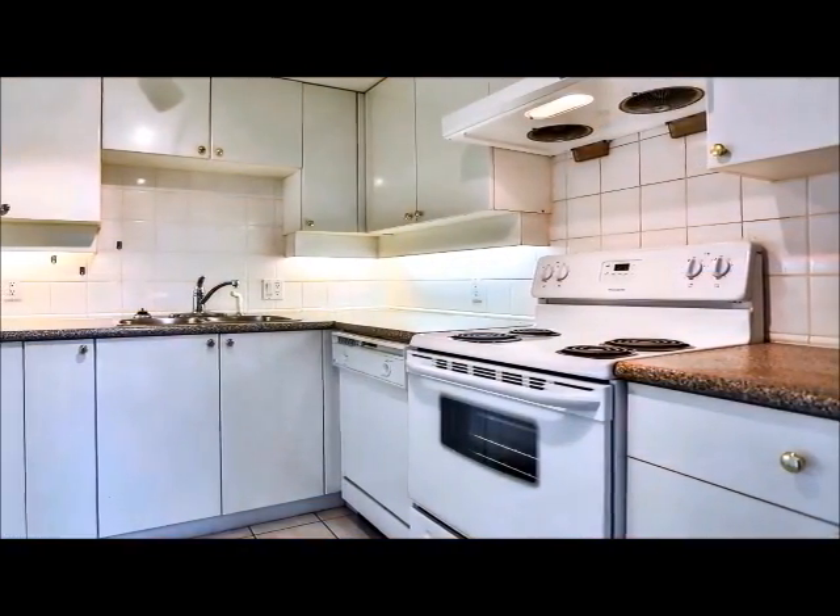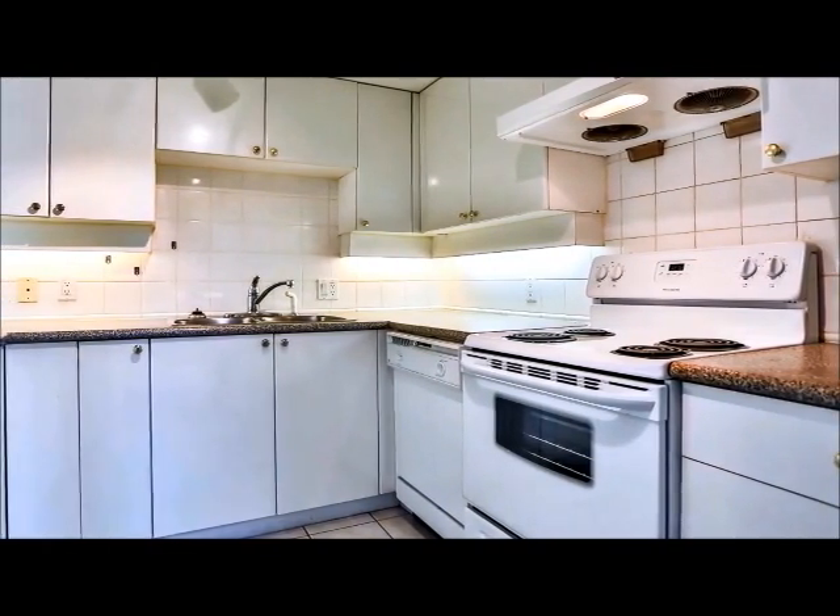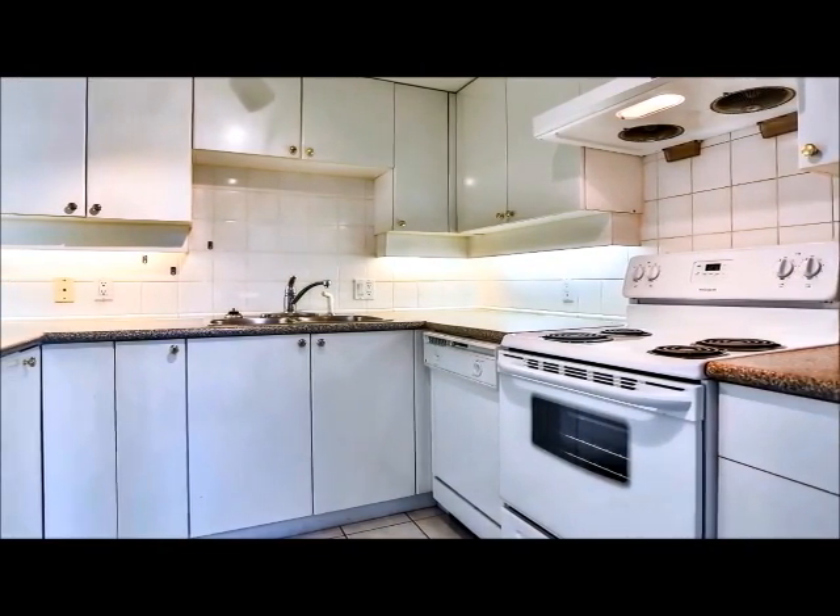The kitchen is bright and functional with ample counters and cabinets, as well as a one-year-old stove for reliable cooking and entertaining.